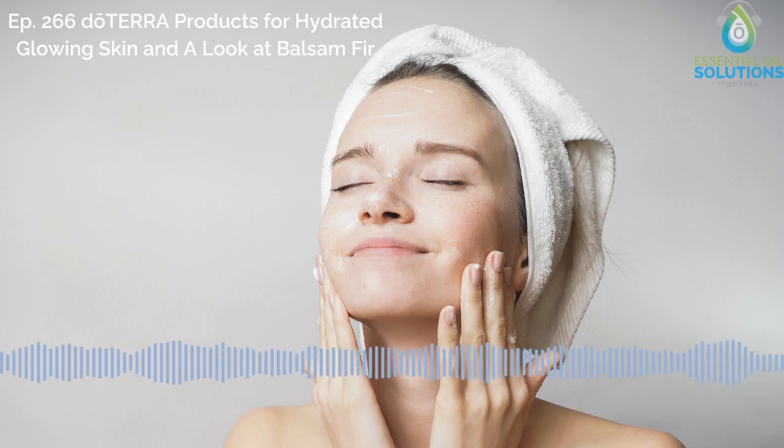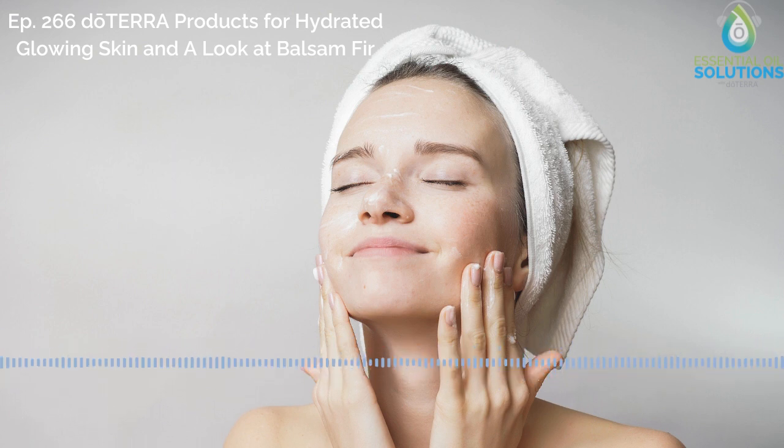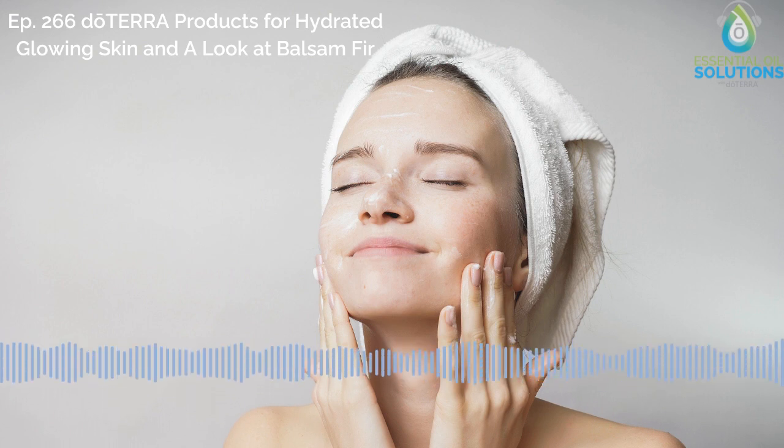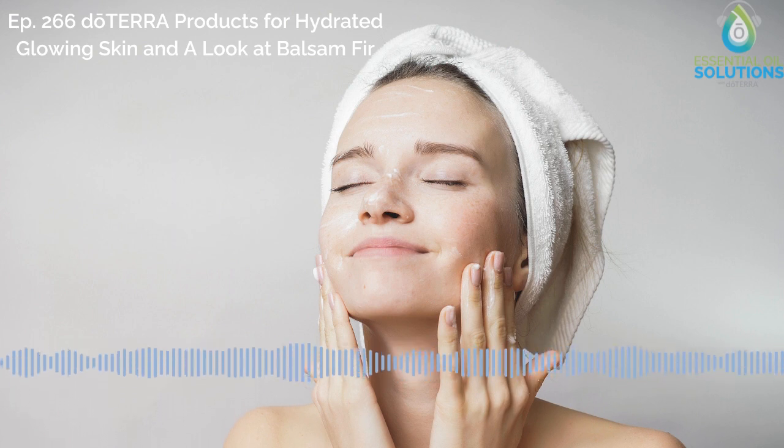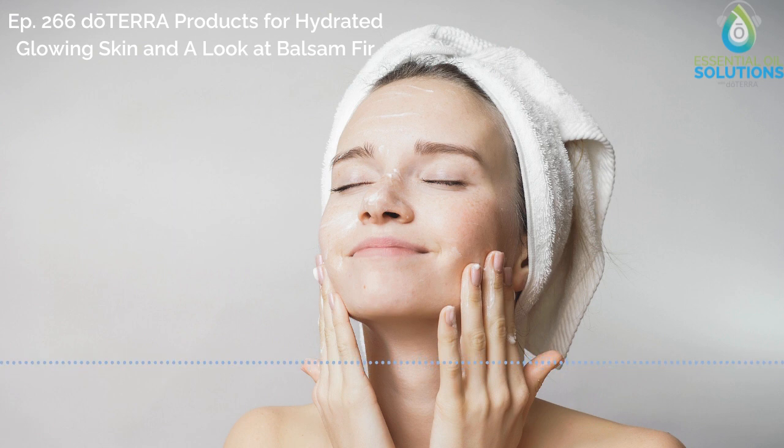Those are just some of the oils you can find in the Immortelle blend, but you can also buy those individually, which is really important because everybody's skin is totally different. That's one thing I like to say about personal care — it is personal. My skin isn't like yours, and other people have different skin types and needs as well. So one of the great things about our essential oils is you can customize to your needs. Immortelle is a great way to get all of those oils at once, but the individual oils also have distinct benefits that make each of them valuable to a good skincare routine.